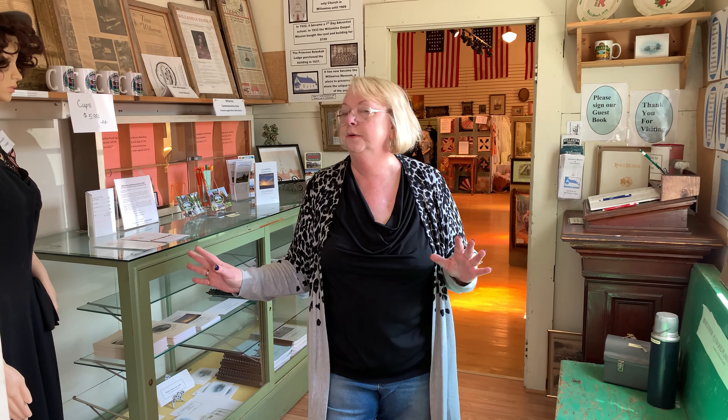Welcome to the Willamonte Museum of Local History. We're open Saturdays and Sundays from 1 o'clock to 4 o'clock. Come on down and see us.